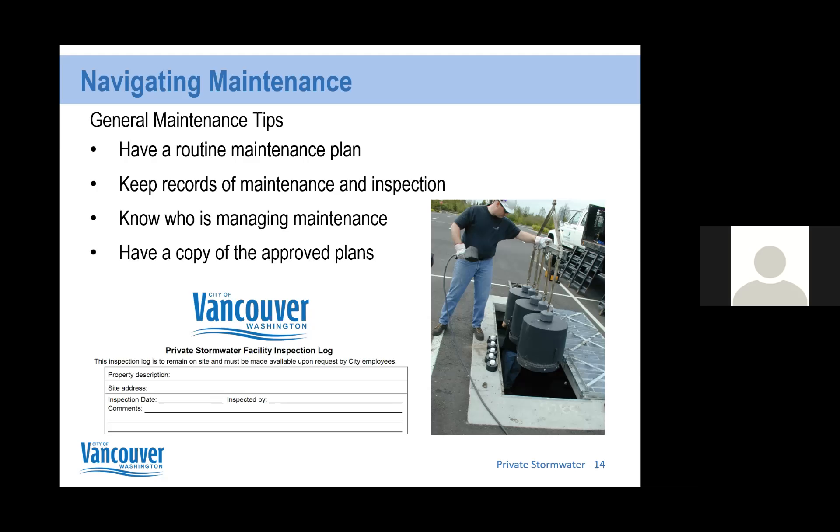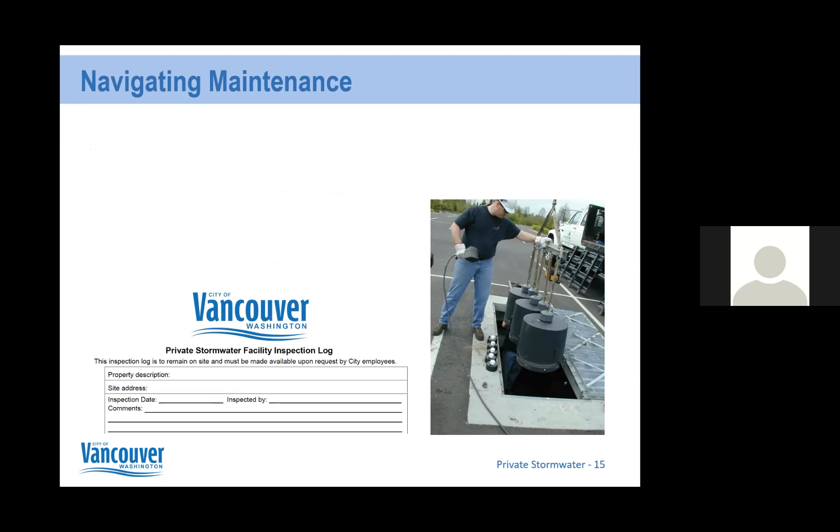It's good to have a copy of the approved plans for reference, which you can refer contractors to in order to make sure they're doing what they're supposed to for the site. If you do not have a copy of the approved plans, I have copies for most private facility sites including the three sites listed tonight, and I can get those over to you. Getting into coordination, there are a couple of ways you can coordinate among other residents and homeowners.